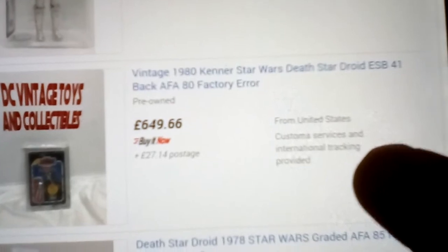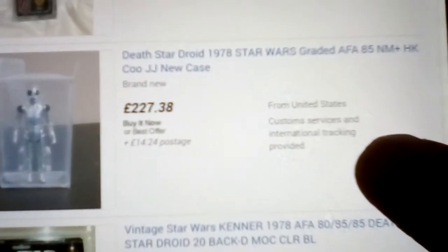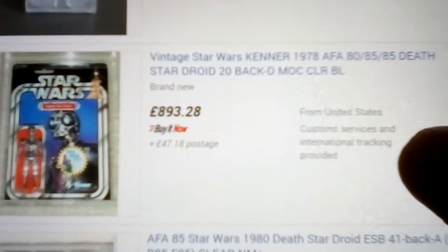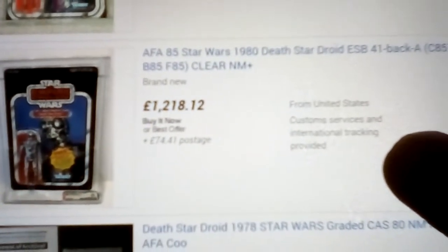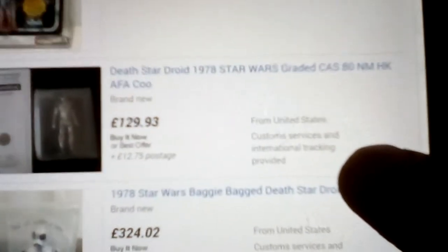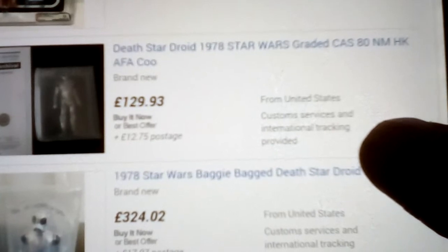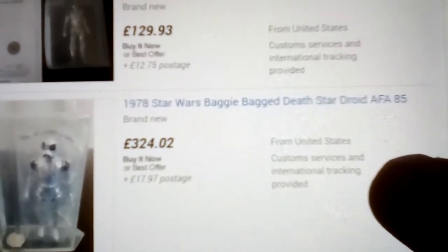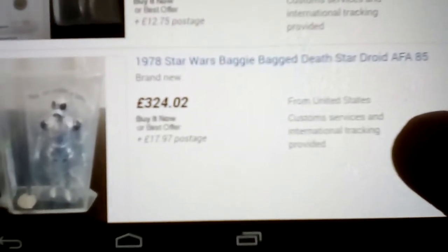This one's a 20-back D — that's £800, quite a lot. Empire Strikes Back 41-back, 85, £1,200. We're interested in the loose. CAS 18 near mint, AFA £150 Hong Kong COO. That's £130. There's a baggie — it's £324, so that means the figure's still in its bag.